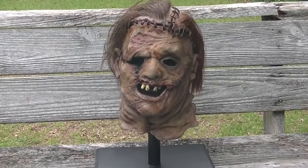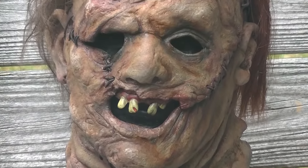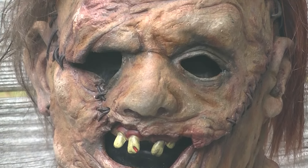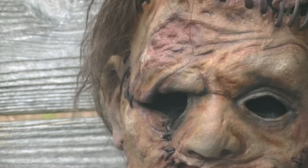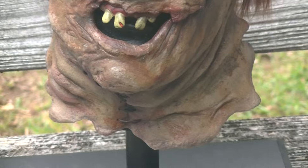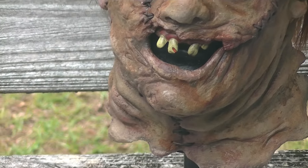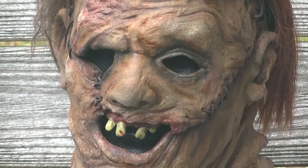Hello YouTube, Batman Original here bringing you another video. I just want to show the Brett Wagner movie mold leather face mask in natural light to give you guys a better look at the skin tones, different colors, and such.